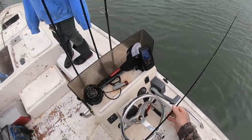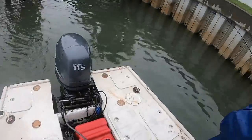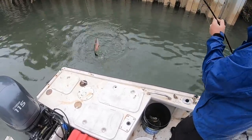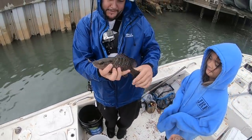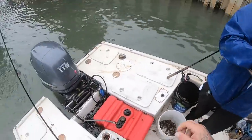Using the jig. All right, Brad's got one — double up! Oh that's a nice one, look at that fatty man. Bottom sweeper jig baby — that's a good one right there buddy. That's two nice mangroves we got today, awesome. All right guys, well we're moving yet again — we've done a lot of moving today.